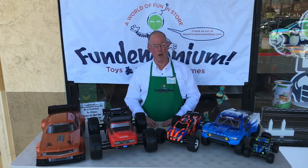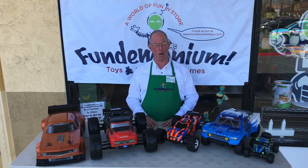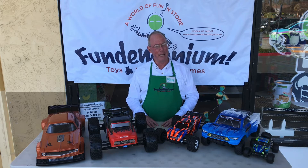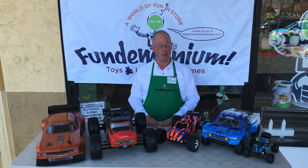Hey there, this is Steve at Fundamonium. I want to talk to you a little bit about RC car speed. We've got a really great article up on our website talking about the fastest RC car in the world. Right now that's the Traxxas X01 supercar, capable of going a hundred miles an hour. But do you really need that much speed? And what are we talking about when we say speed in an RC car?